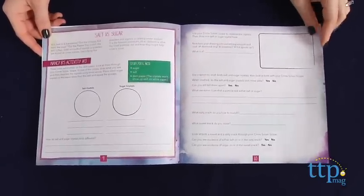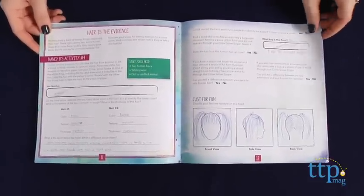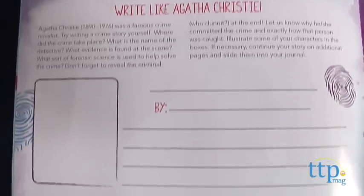The journal includes fingerprinting activities, counterfeit money detection, cloth fiber and hair identification, surveillance techniques, and more. The journal also includes space for drawing, recording data, and writing your own mystery story.